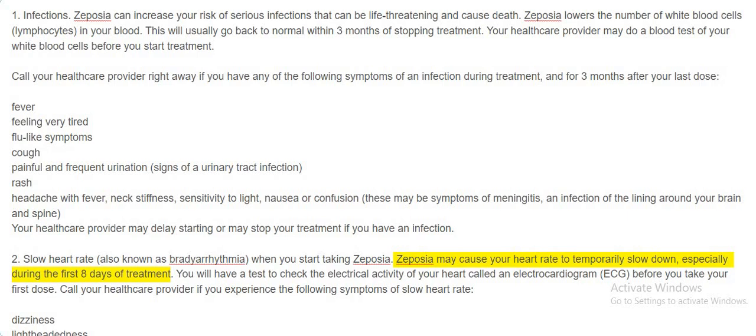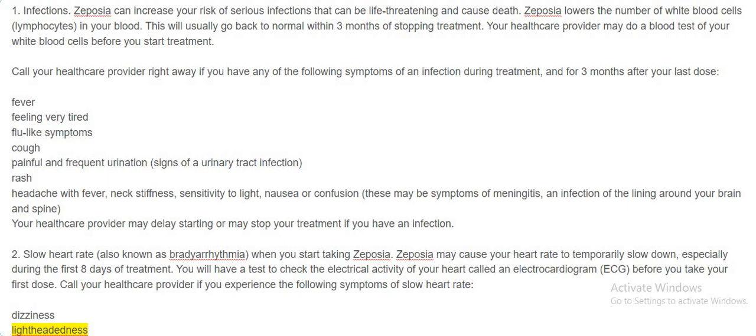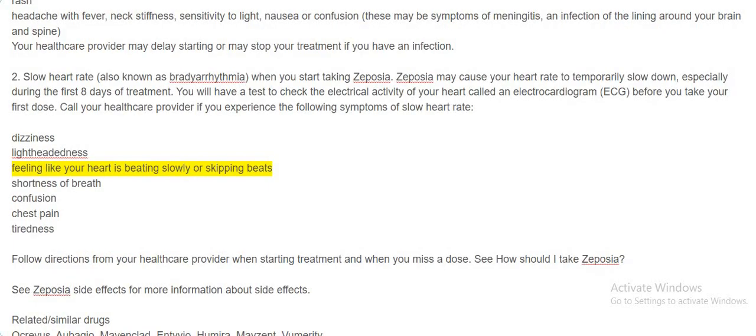Zeposia may cause your heart rate to temporarily slow down, especially during the first eight days of treatment. You will have a test to check the electrical activity of your heart called an electrocardiogram (ECG) before you take your first dose. Call your healthcare provider if you experience symptoms of slow heart rate, including dizziness, lightheadedness, feeling like your heart is beating slowly or skipping beats, shortness of breath, confusion, chest pain, or tiredness. Follow directions from your healthcare provider when starting treatment and when you miss a dose.